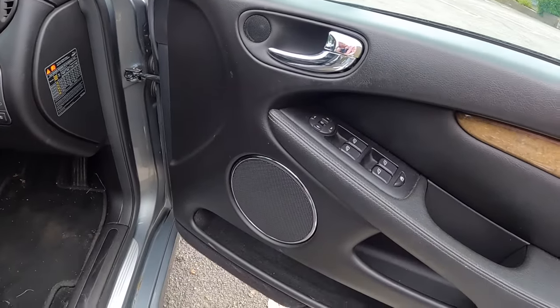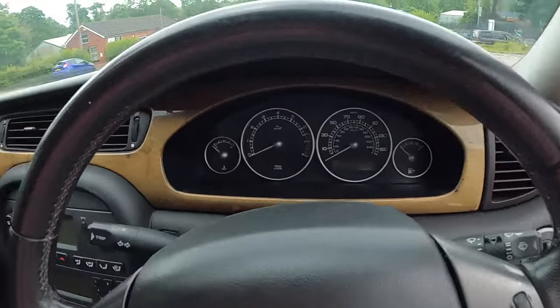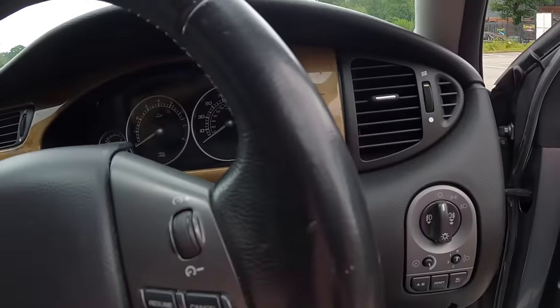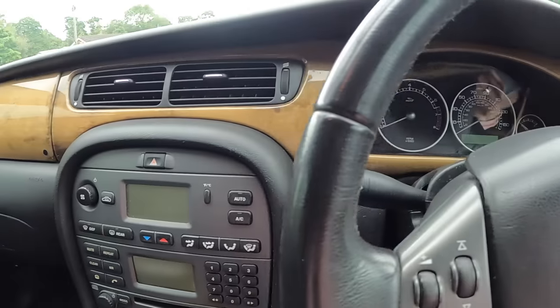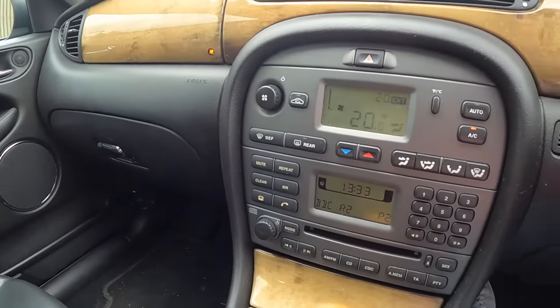We've got four electric windows - you'd think in a Jag that would be standard, but it's not. I've had a lot with wind-down windows in the back. Let's have a look at the radio station then - was I right? Smooth, Classic or Radio 2?